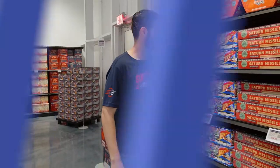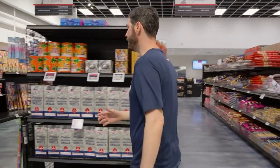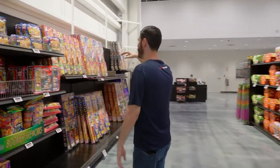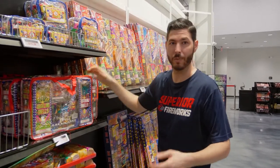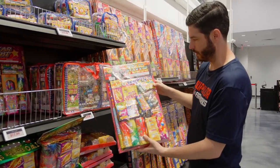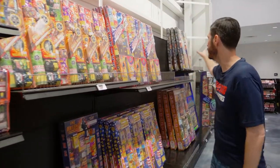Let's head over to aisle one, where we keep all of our assortments and novelties. We lay this aisle out starting with smaller family-oriented assortments — you'll see bags with things kids really enjoy, novelties and such. One of the more popular ones in this section is the Killer Value assortment, because it has a lot of great variety and it's only $25, which is a nice price point.